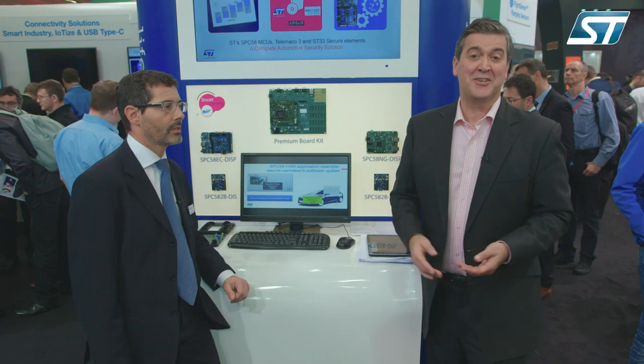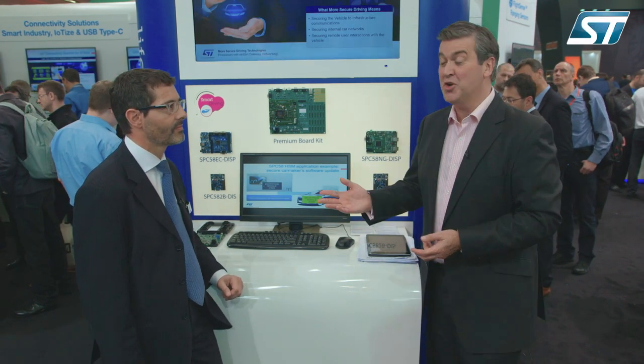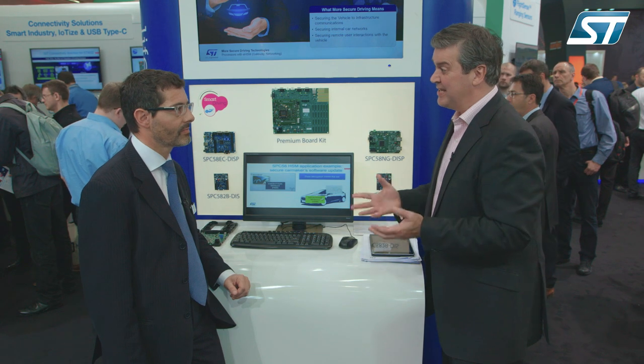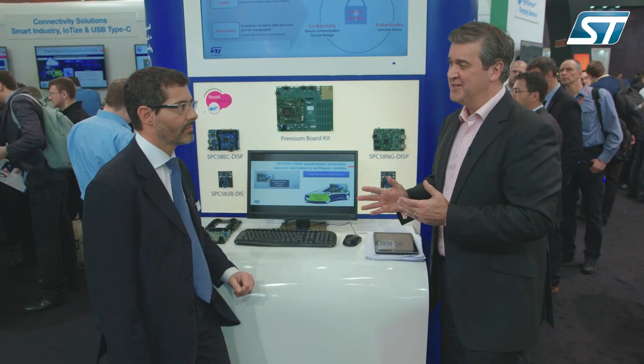Hello and welcome to the smart driving sector on ST's stand here at Embedded World 2017. I'm joined by Luca Rodoschini to talk about a new family of microcontrollers they developed, the SPC58, that's focusing on vehicle security.